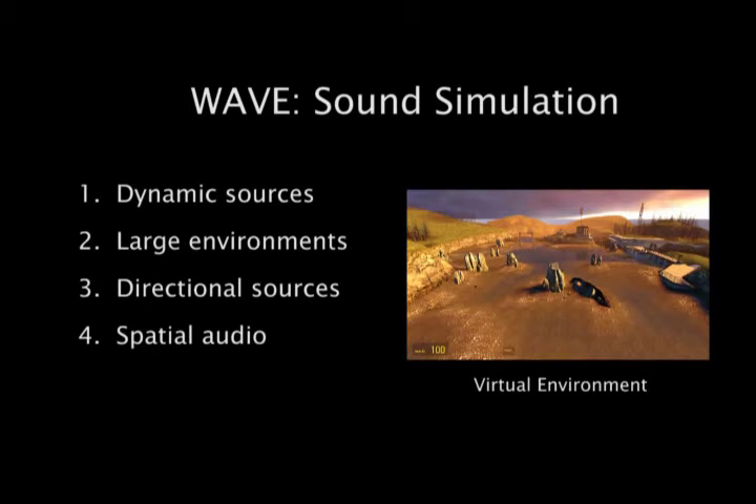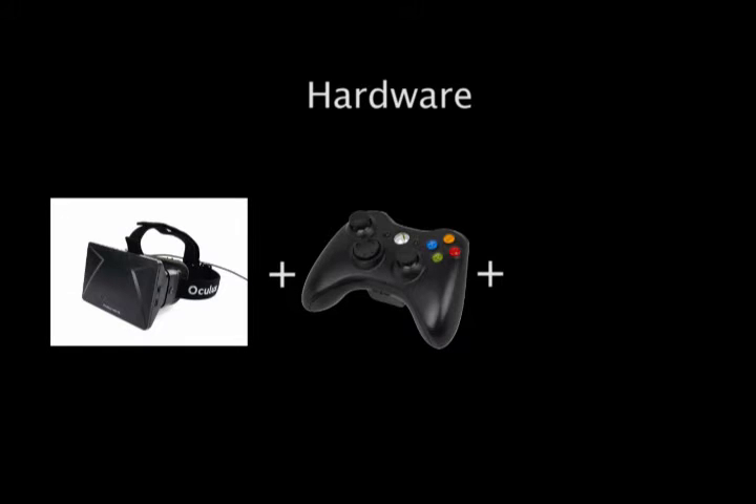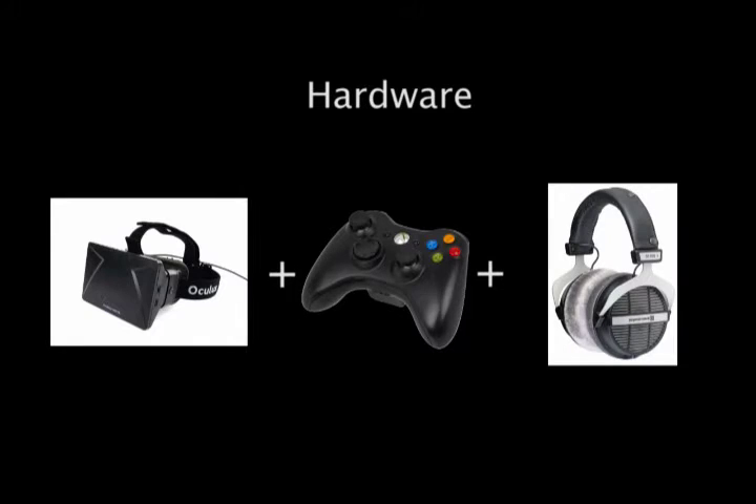We introduce Wave, the first interactive wave-based sound propagation system that can generate high fidelity sound effects. The system uses Oculus Rift head-mounted display to render the virtual environment and track the head orientation of the player. A wireless game controller is used to control the player's movement and headphones are used to render the spatial sound in the virtual environment.